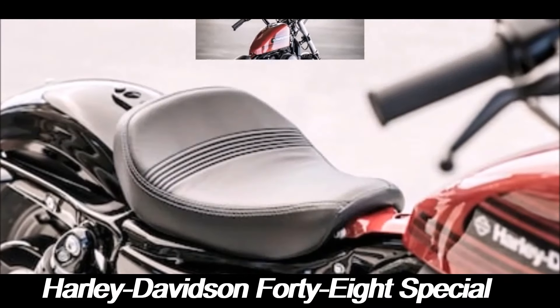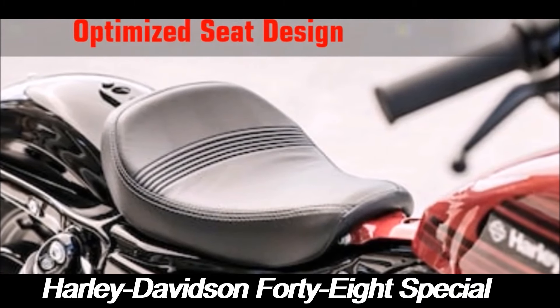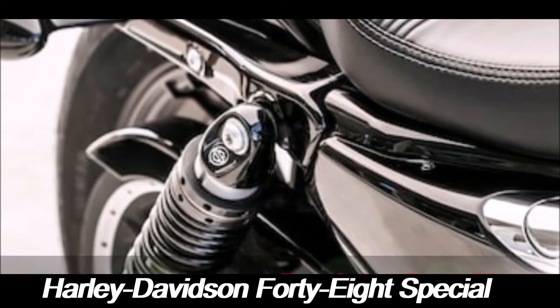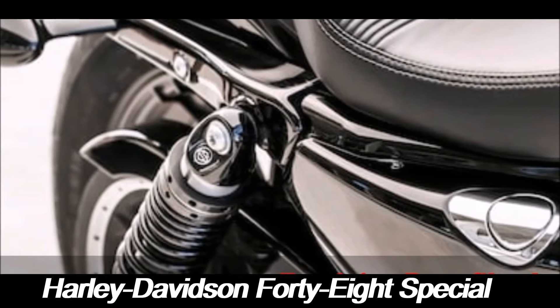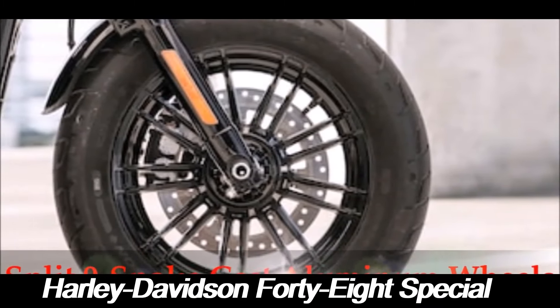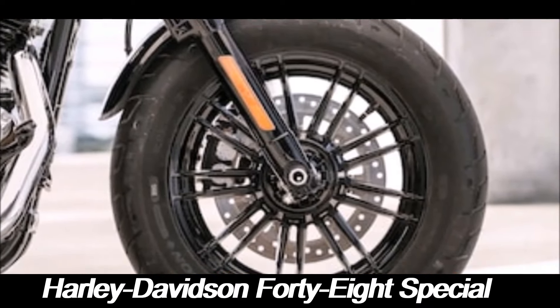Like many Harley-Davidson motorcycles, the 48 Special is a perfect canvas for customization. Whether you're looking to enhance its performance or personalize its appearance, there are countless aftermarket parts and accessories available. From custom exhaust systems and air filters to unique paint jobs and seats, the possibilities for making the 48 Special truly your own are nearly endless.